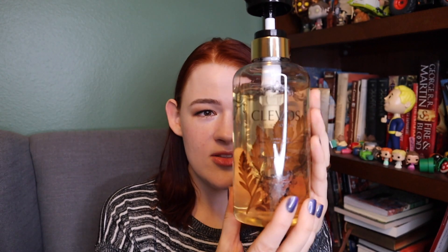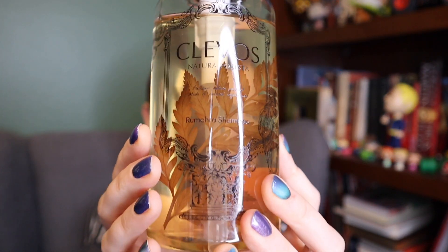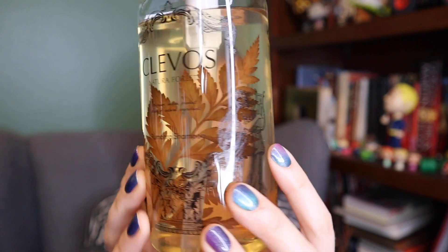It's been a while since we've done a fails video, so let's do it. These are in no particular order, and these are my recent fails. The very first one makes me so sad. Look how beautiful this is. It's Klevos — I think it's Klevos. It's a shampoo with Rumora; I've never heard of that herb, but I think it's an actual leaf in here. I mean, look at it.